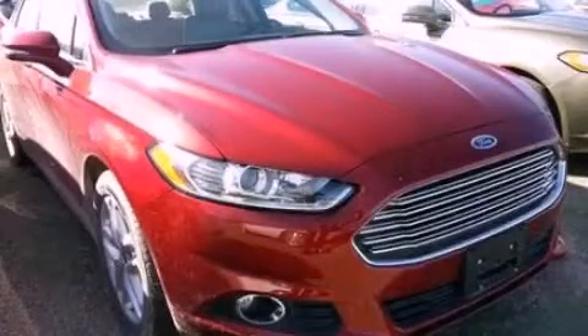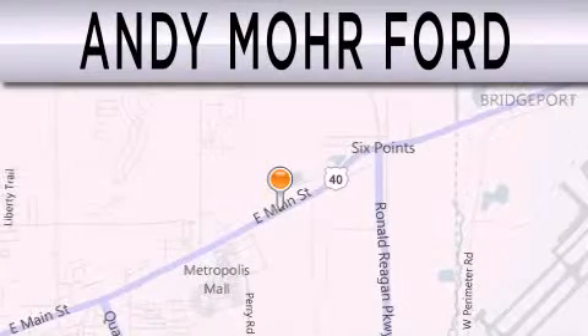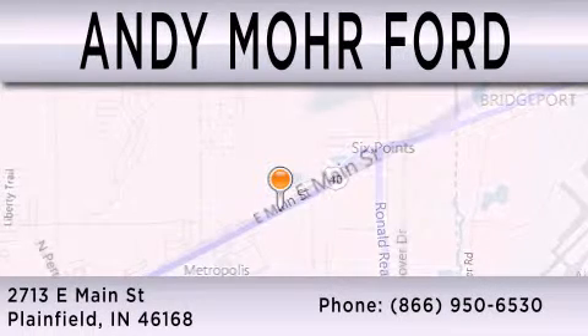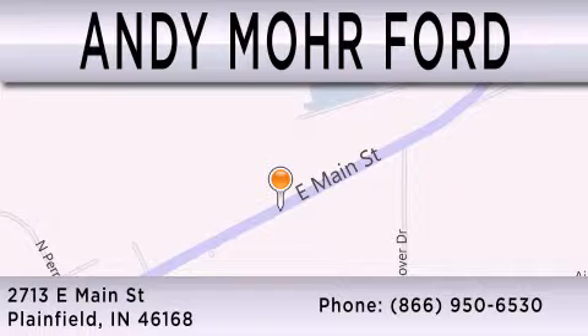Stop by today and test drive this vehicle for yourself. Andy Mohr Ford is dedicated to doing everything possible to ensure that the experience you have selecting your next vehicle is as pleasant as possible. We are located at 2713 East Main in Plainfield.